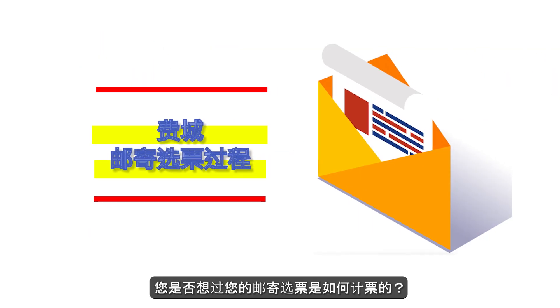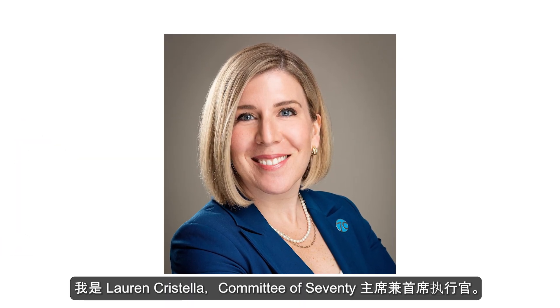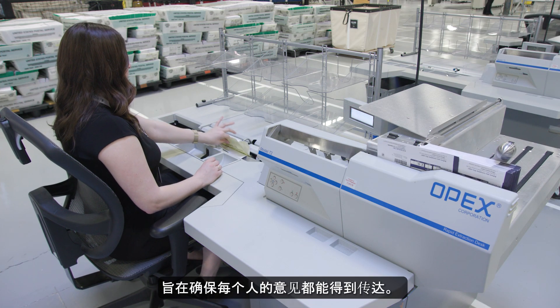Do you ever wonder how your mail-in ballot gets counted? I'm Lauren Christella, President and CEO of the Committee of Seventy. Election staff are working hard behind the scenes to make sure everyone's voice is heard.